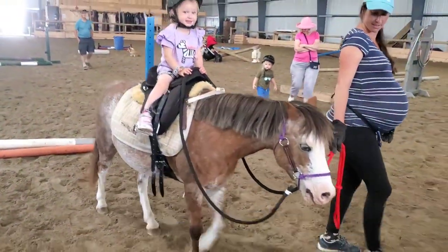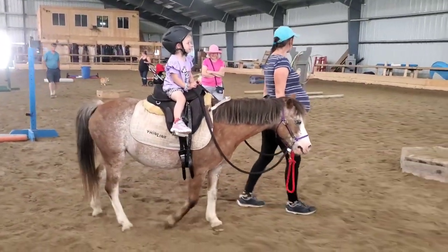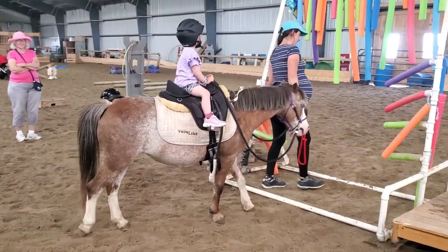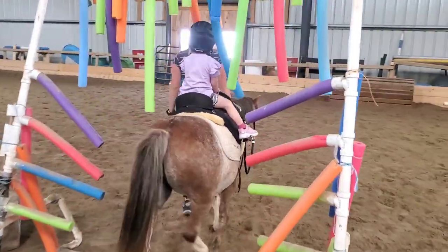Evelyn's learning all about different parts — she knows saddle and stirrups and reins, all sorts of little things she's learning how to do. So hope you guys enjoyed seeing Evelyn on her farm adventures. Thanks for watching!